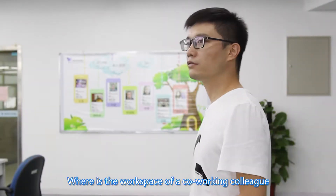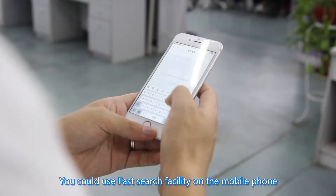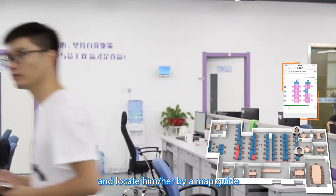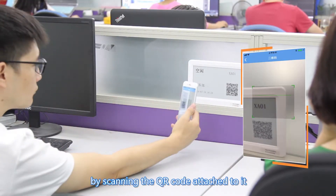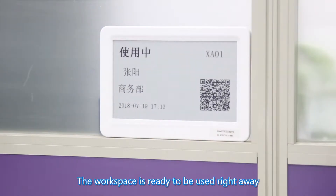Where is the workspace of a co-working colleague? You could use the Fast Search facility on the mobile phone and locate him or her by a map guide. You can also select an available workspace by scanning the QR code attached to it. The workspace is ready to be used right away.